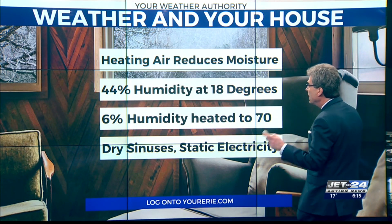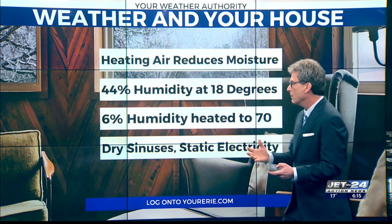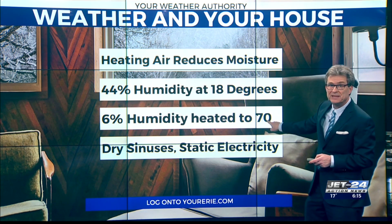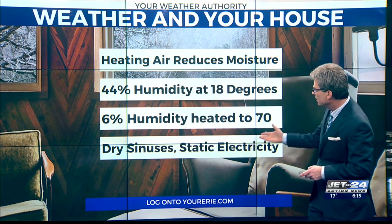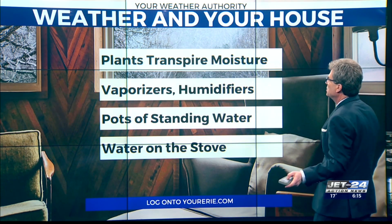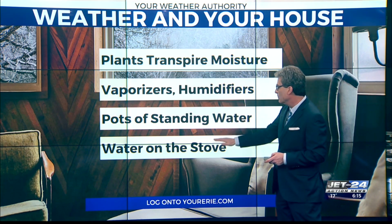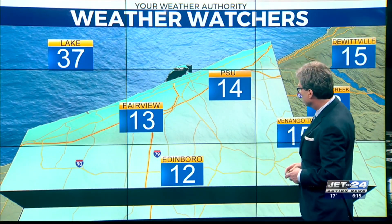What we were talking about at 5:30 is this thing that happens every year when you heat up your home. The relative humidity around 44% outside at 18 degrees. Well, when you heat it up to 70, the RH drops to 6. That's what it's like in your homes. And you get dry sinuses, static electricity, cracked plaster. So here's some remedies: plants transpire moisture; vaporizers, humidifiers of course; even pots of standing water just on the stove can help get that RH back up in your home.